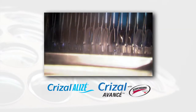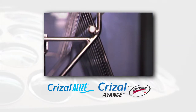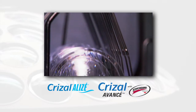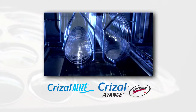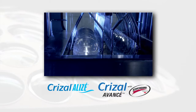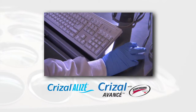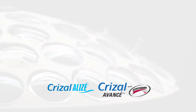A latex layer that expands and contracts with the lens and the scratch coat is then applied. Next, a very durable scratch-resistant coating containing 50% silica is applied to both sides of the lens. This process is totally automated and integrated, avoiding risk of contamination and ensuring Crizal's expected level of reliability.